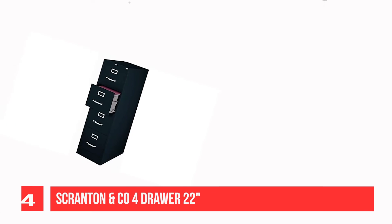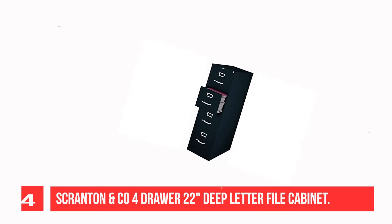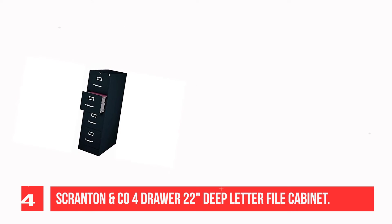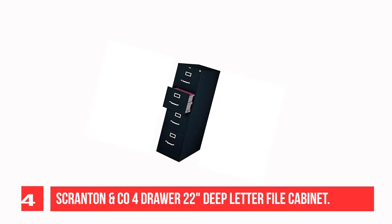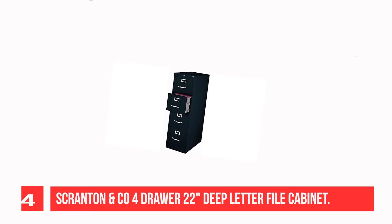Recommendation number four: Scranton & Co 4-drawer 22-inch deep letter file cabinet. These file cabinets are constructed of high-quality, durable materials suitable for heavy use in a professional office setting. Each drawer includes full-extension ball bearing slides for smooth drawer action, and the aluminum handles and label holders are durable and functional.